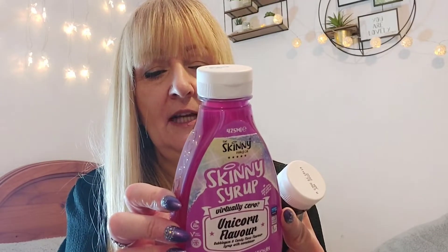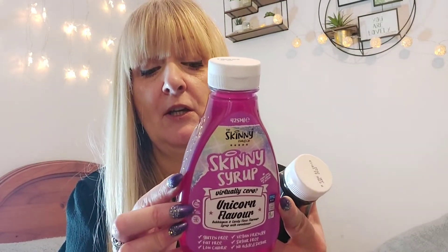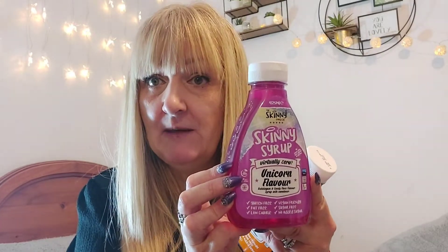It says you can put it on pancakes, ice cream, yogurt, fruit, or in your coffee. I could buy some natural yogurt and flavor it up with this. Talking of ice cream — completely going off the subject — I bought some Halo Top. It was expensive but so, so nice, and only 320 calories for the entire tub, the same size as a Häagen-Dazs. My daughter and I had half a tub each. It was really nice! Anyway, back to the matter in hand — that's the unicorn flavor.